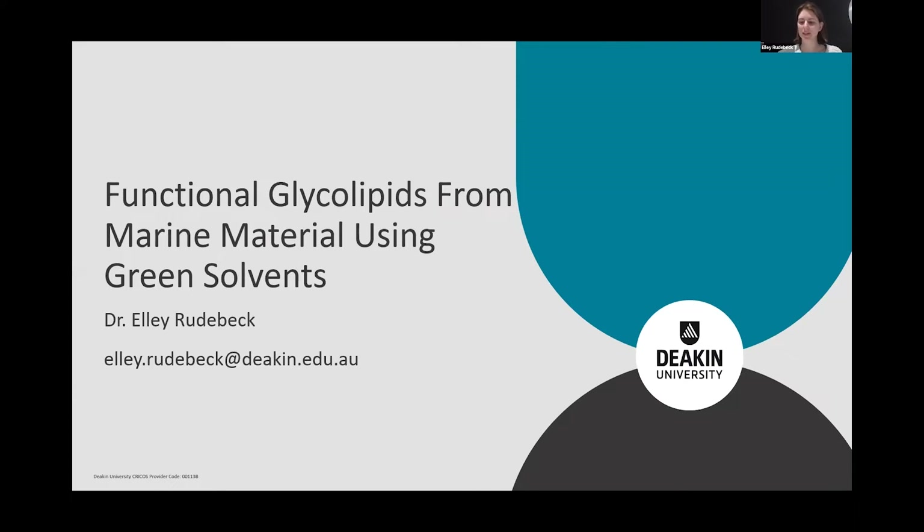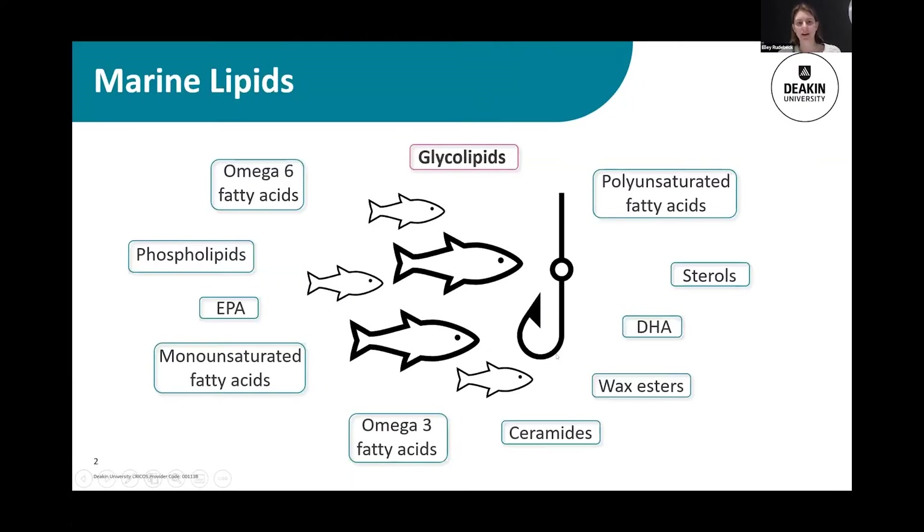Our part of the project is looking at glycolipids. We know that there are a number of interesting lipids that we can isolate from marine material — the omega-3 and omega-6 fatty acids, EPA, DHA. Bode was talking about phospholipids previously, but our interest is in these glycolipids, particularly from marine material.